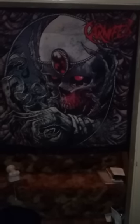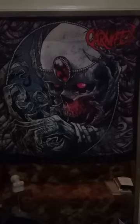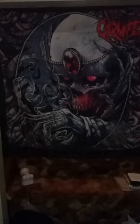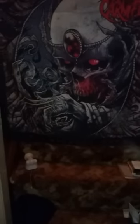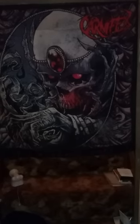Hey guys, Metal Viking 82 here, back with something that's been requested for a long time — a room tour video. I've been putting it off because I wanted to get my rooms how I really wanted them, and I've pretty much just about got them there. Fair warning, it definitely needs some dusting and there are still a lot of things stacked up that I'm trying to get organized and put away.